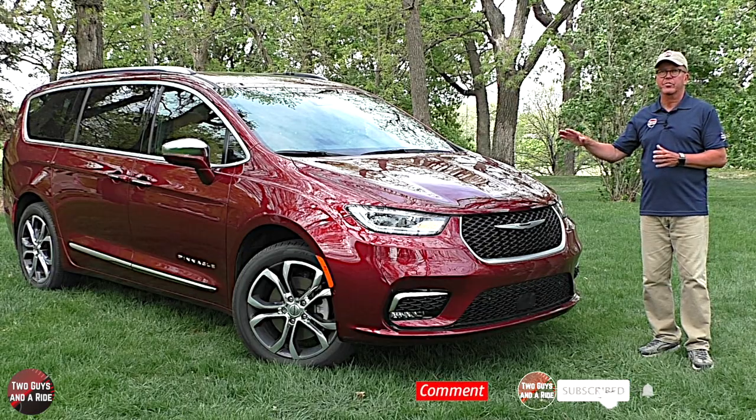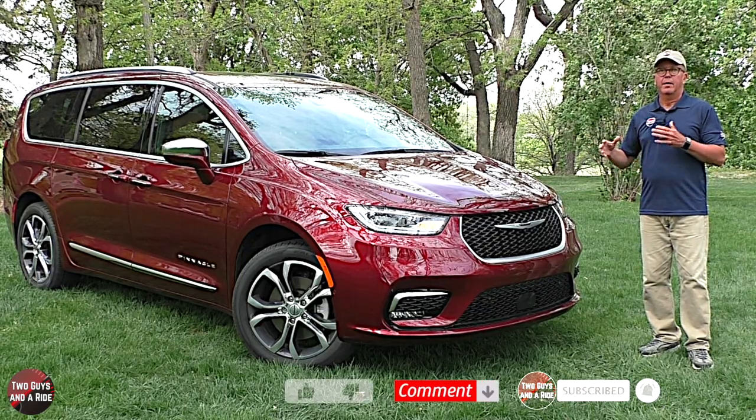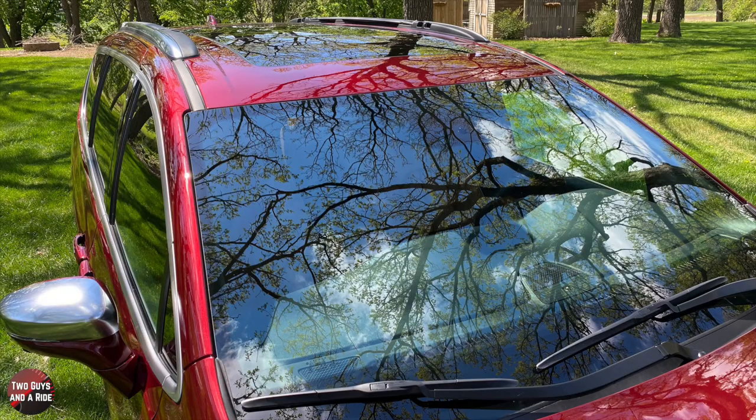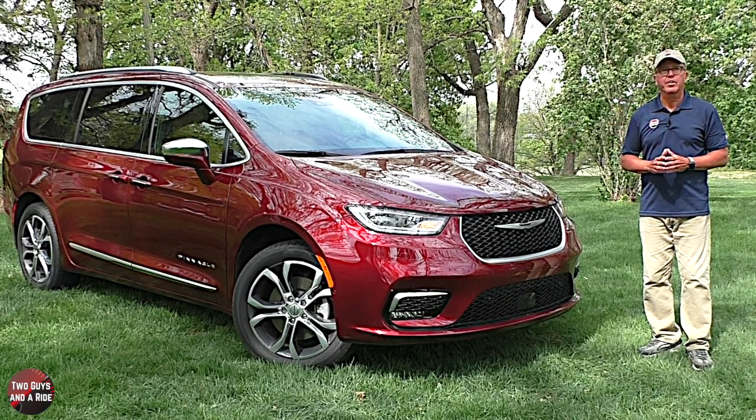Up top there is a nice clean wide hood with a few subtle body lines, and above that are rain-detecting variable intermittent wipers and a laminated front windshield. Next up, let's take a look around the side.